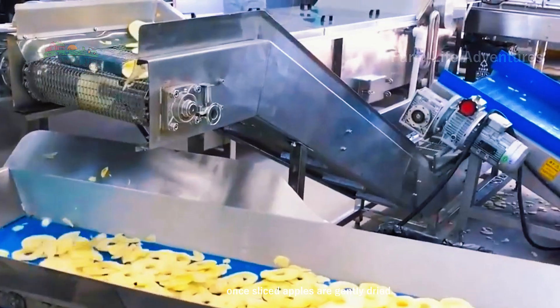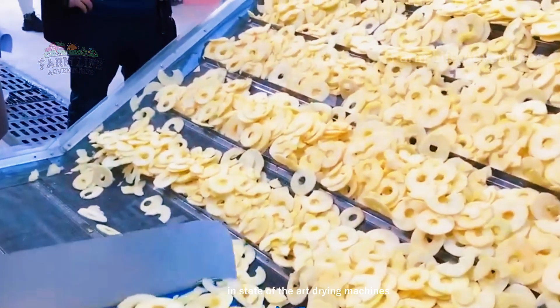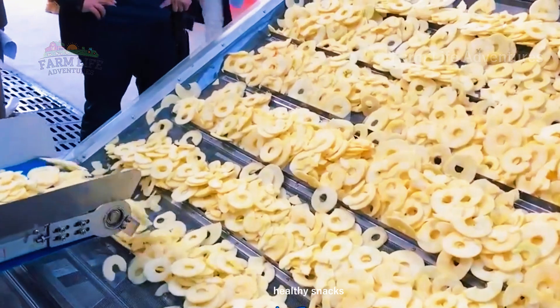Once sliced, apples are gently dried in state-of-the-art drying machines, transforming them into delicious, healthy snacks.